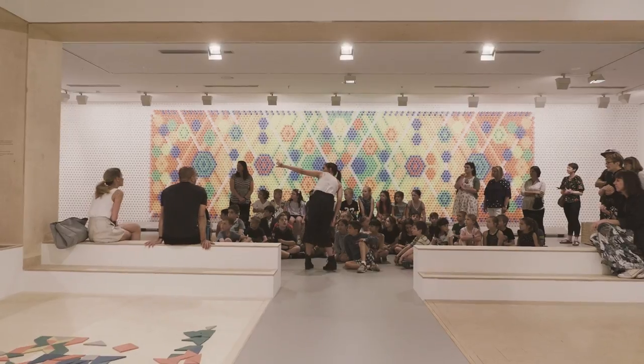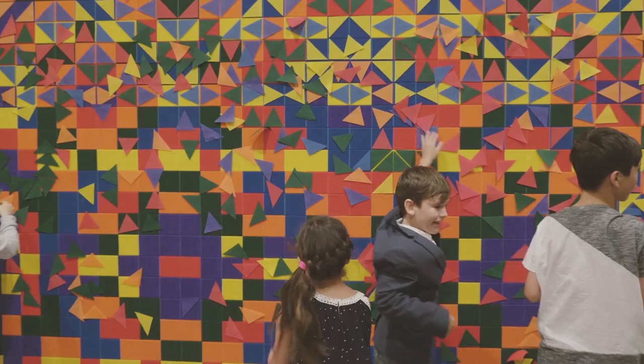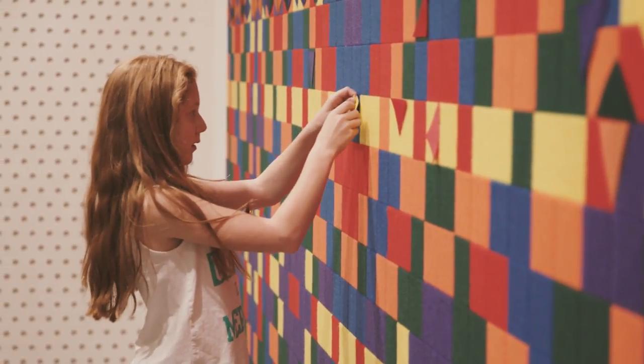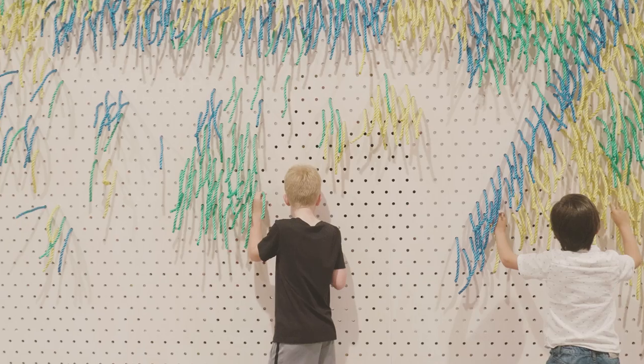We specifically chose a setup which has works created by us and guidelines for kids to work with. They have this layer that they can use to make a starting point of their own creation, which can become similar to ours, but also very different. So it becomes like one big art installation in the end.